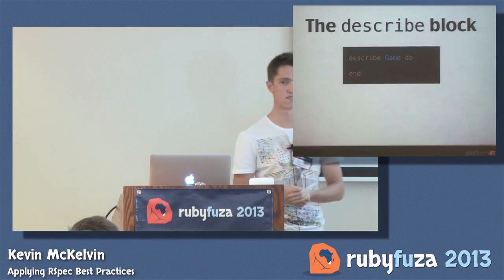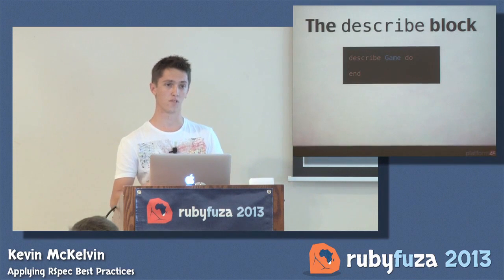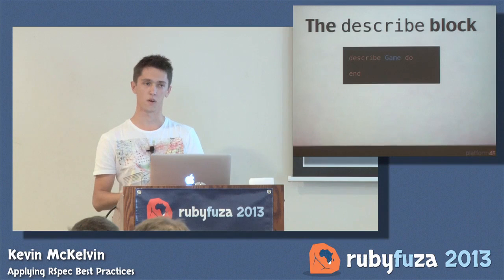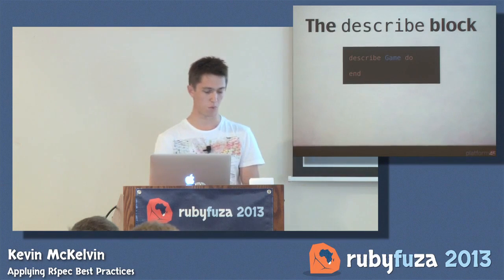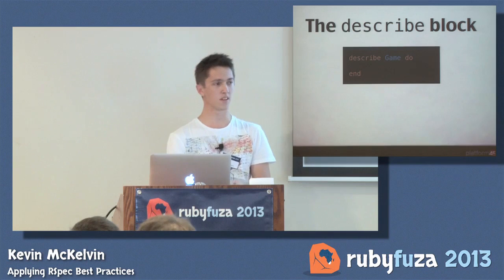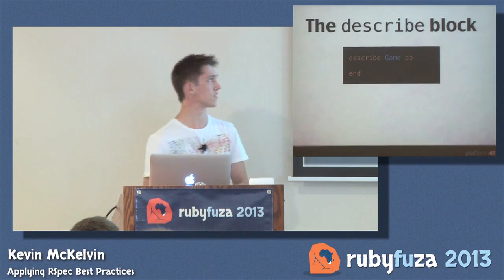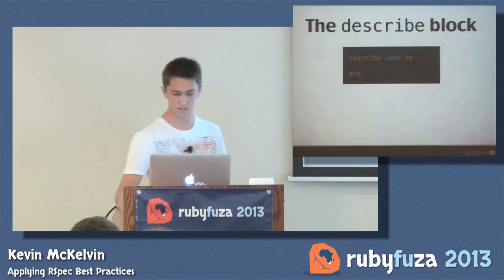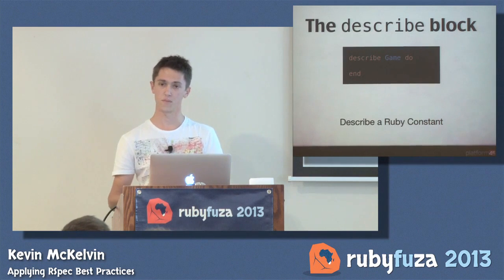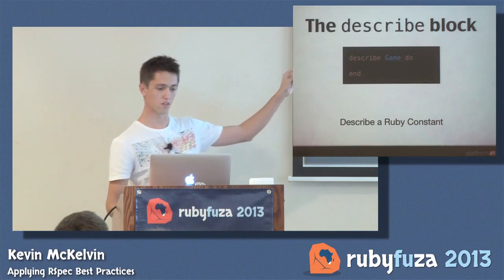RSpec has a really great syntax for describing things. It comes out of the behavior-driven development world. Dan North originally built JBehave, which changed the semantics of testing — moving people from thinking 'I've got code I need to run an assertion on' to thinking in terms of behavior: it should do X or it should do Y. RSpec goes along with that syntax and gives you a describe block. I'm specifically describing a Ruby constant, which gives me power later in RSpec to use the subject. Ruby is aware of that and will create a new instance of the class.